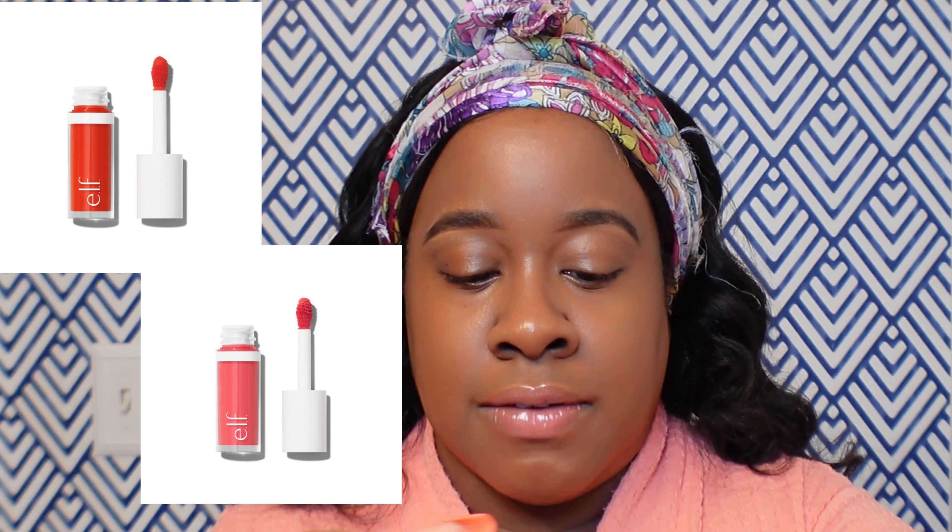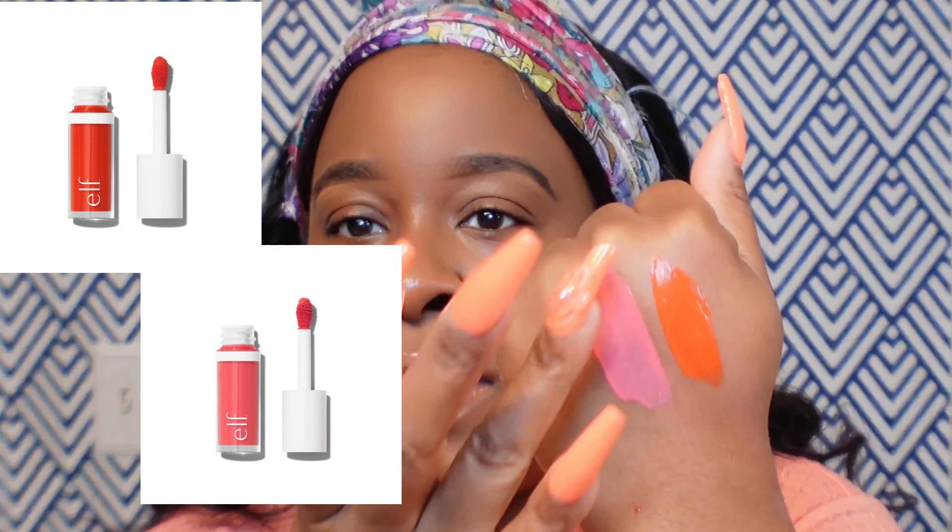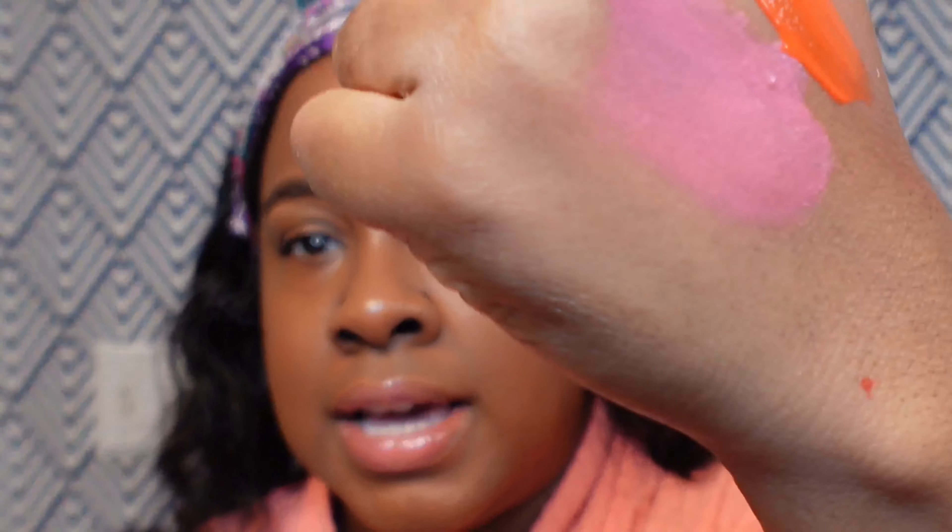With the ELF blushes, you can do multiple dabs and once you start blending them out they're going to blend out nice and sheer, so they're a little bit more forgiving than a more pigmented blush. We love them for the same reason — their blendability. They blend out really nicely and give such an impact to the look.